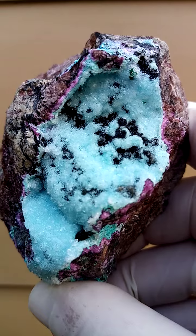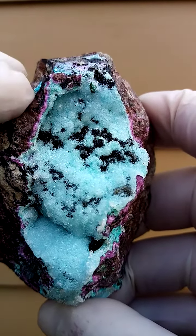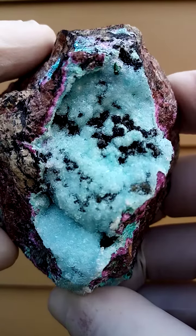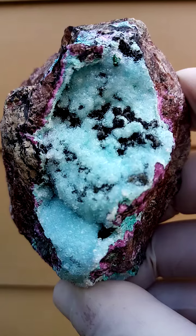I wonder if there is some Cracicola in this one. I think there would be traces of Cracicola — there's a little bit of Cracicola as well. So we have quite an array of different minerals on this piece.